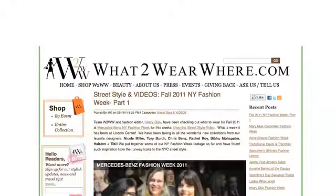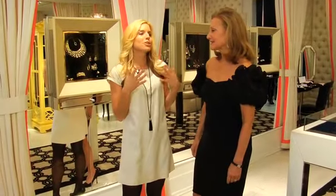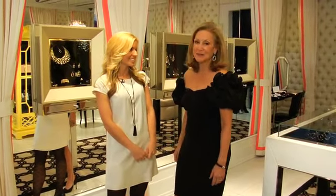We're here at Ivanka Trump Fine Jewelry with Karen Klopp from WhatToWearWear.com. We are in the middle of award season and every girl wants to look red carpet ready. Today we're going to show how we can achieve those looks. We went to Bloomingdale's and put together five amazing red carpet looks.